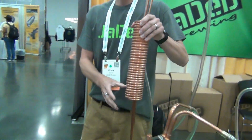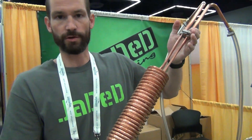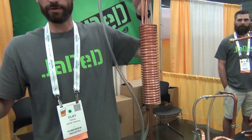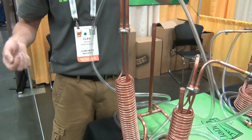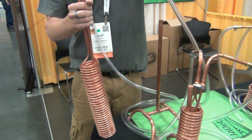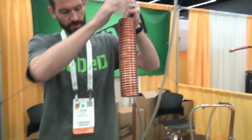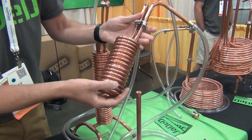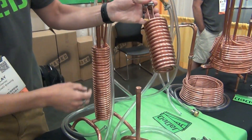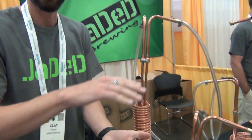This is the Corny Pillar, designed for chilling in a corny keg. Systems like Pico and Zymatic brew right into the corny keg, so instead of an ice bath or letting it sit overnight, you just hook this up to your kitchen faucet, turn the water on full blast, move it around while chilling, and it chills 5 gallons in about 6 to 7 minutes. Similarly, this is the Lil Pillar — same design as the Corny Pillar, just sized for the smaller 2.5-gallon kegs.